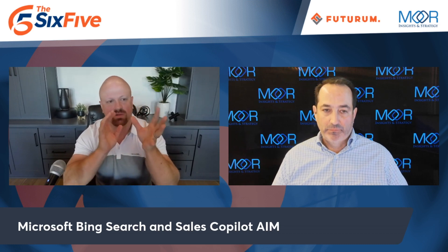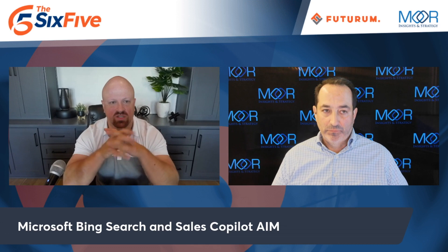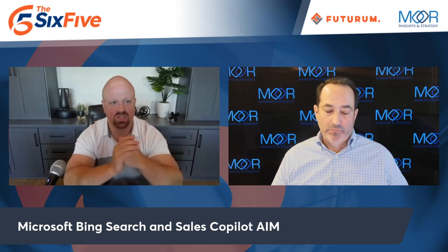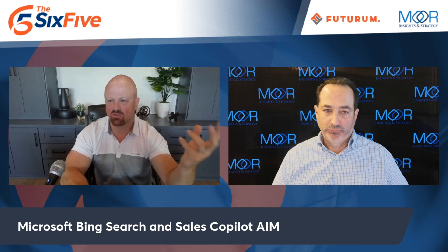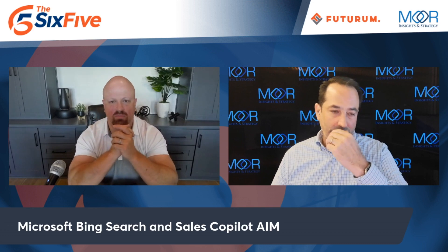Microsoft also came out with AIM — Accelerate, Innovate, Move — a new program to help businesses get into the cloud. The reason they're doing that is because until companies move to the cloud, they can't take advantage of Dynamics 365 Copilot. AIM is a migration tool — a set of tools and services capabilities that help people move more quickly from on-premises or traditional Dynamics solutions into the cloud. All the Copilot capabilities require running in the cloud.